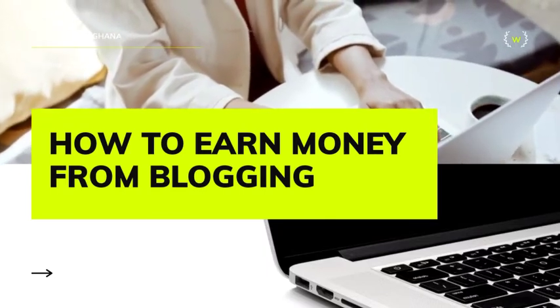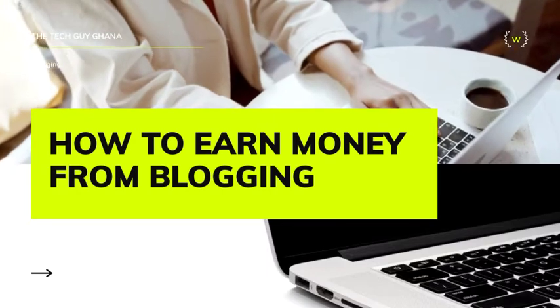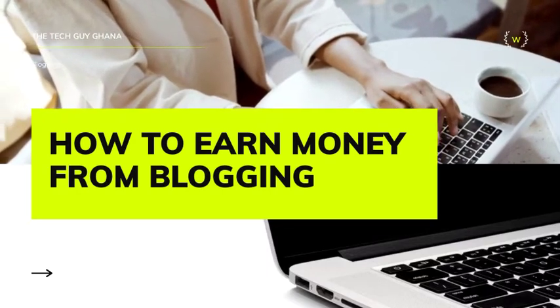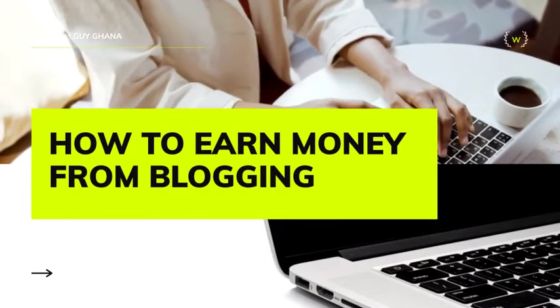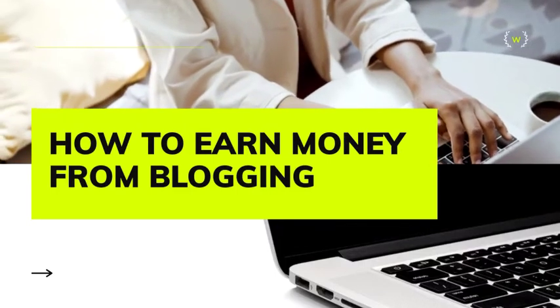I've already made a video on how to make money online — that was about being a sales agent online, specifically the Jumia J Force — but today we'll be talking about blogging and how to make money blogging.